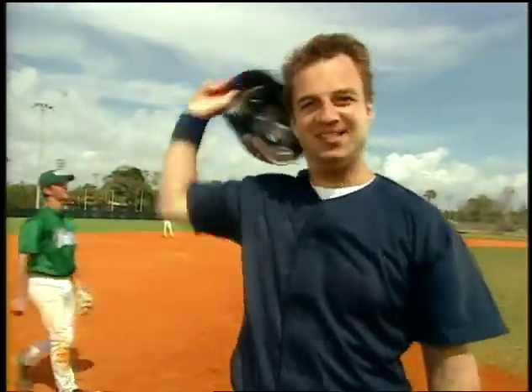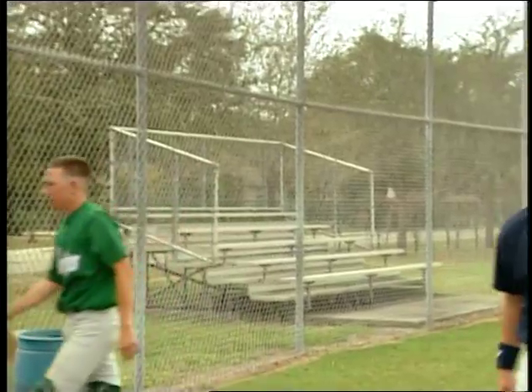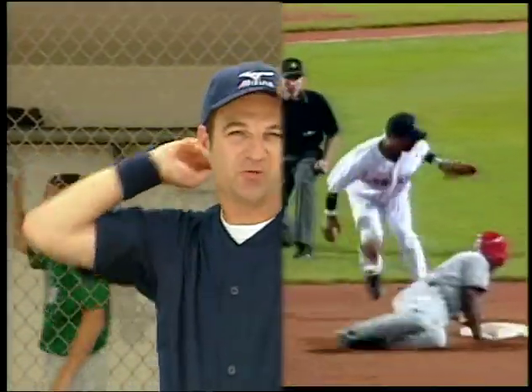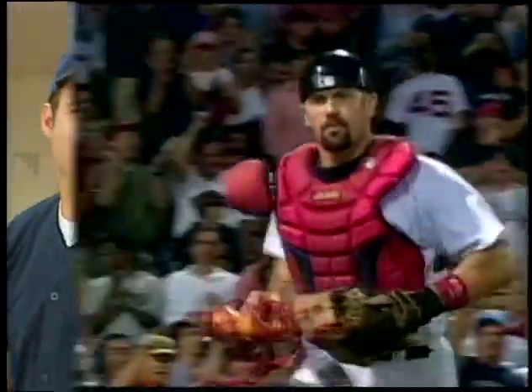But third is harder to steal. How come? And how much harder is it? To help us figure it out, we have all-star catcher Jason Varitek of the 2004 World Series champion Boston Red Sox. Stealing on him is going to be pretty hard.